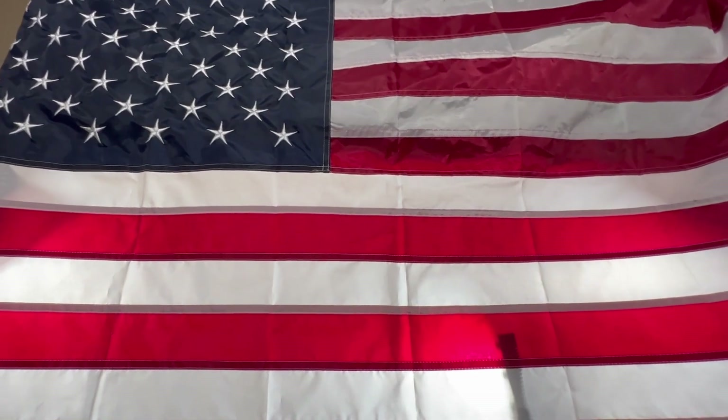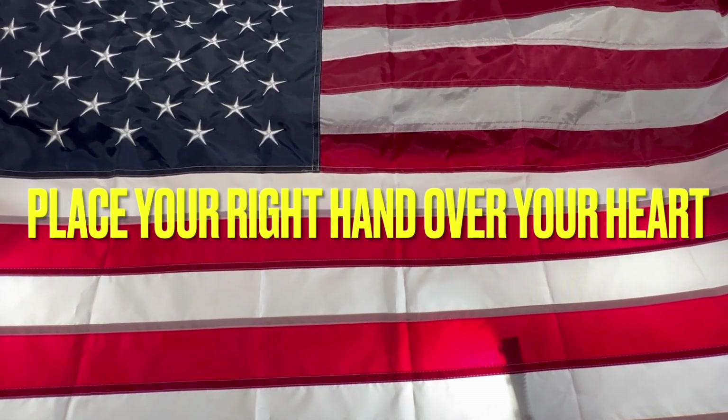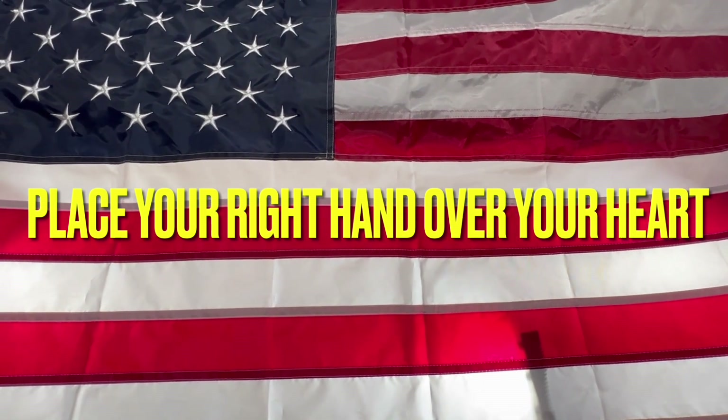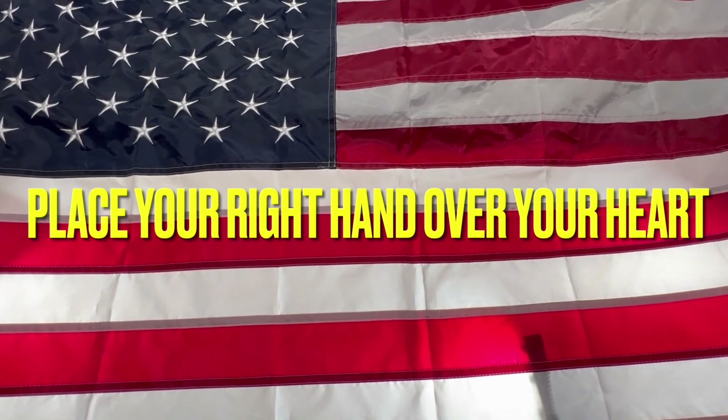You know, when I was a kid we did this every day in school and I believe we need to bring this back. I'm going to start right now. I pledge allegiance to the flag of the United States of America and to the republic for which it stands, one nation under God, indivisible, with liberty and justice for all.